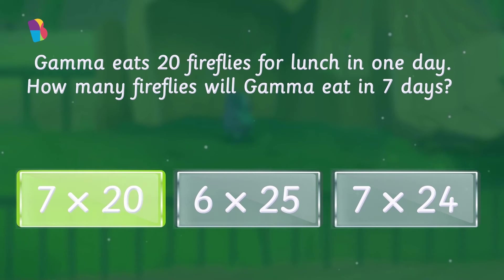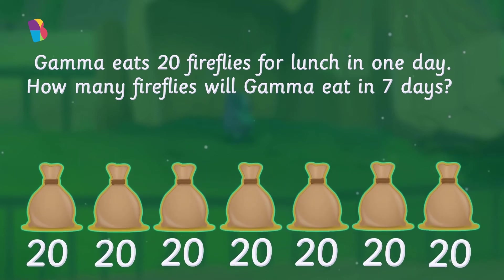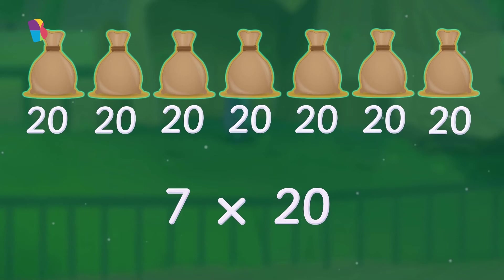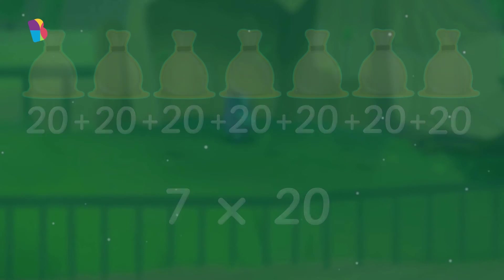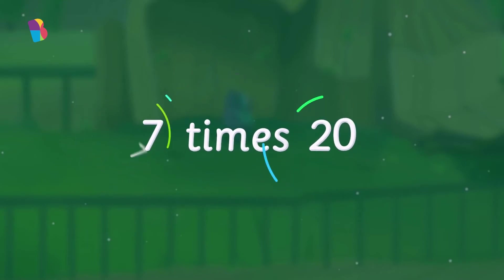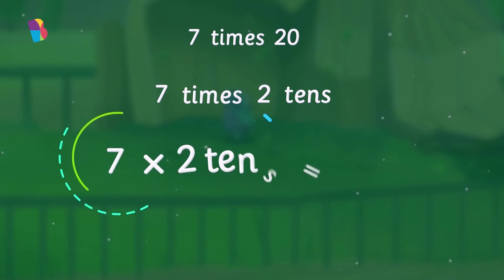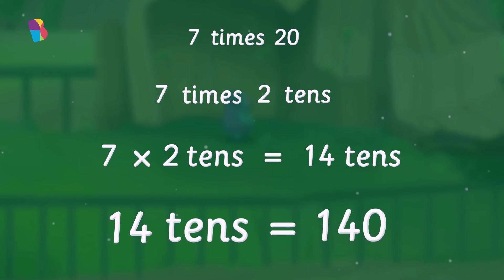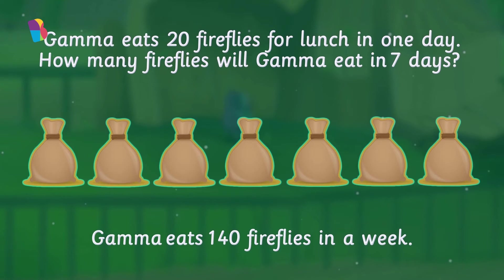How many fireflies is that? To find out how many fireflies Gamma will eat during the week, we will have to multiply 7 and 20, which is 7 times 20 — or 20 plus 20 plus 20 plus 20 plus 20 plus 20 plus 20. Since 20 is 2 tens, we can think of 7 times 20 as 7 times 2 tens. That gives us 14 tens. 14 tens is 140, which means Gamma eats 140 fireflies in total in a week.